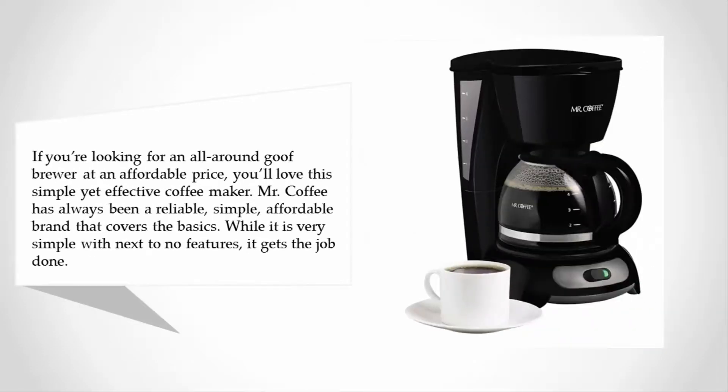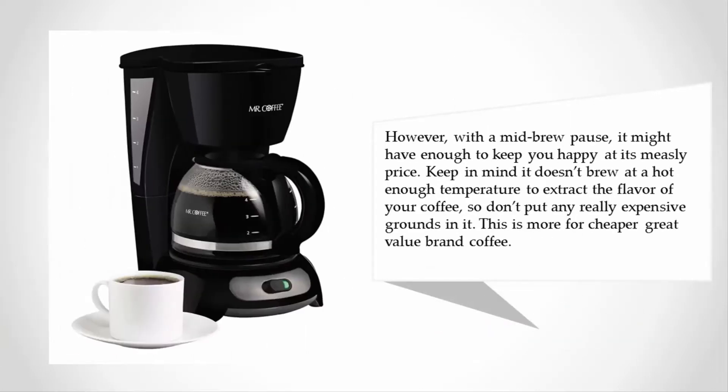Coming in at number one: if you're looking for an all-around solid brewer at an affordable price, you'll love this simple yet effective coffee maker. Mr. Coffee has always been a reliable, simple, affordable brand that covers the basics. While it's very simple with next to no features, it gets the job done, and a mid-brew pause feature might be enough to keep you happy at its low price. Keep in mind it doesn't brew at a hot enough temperature to fully extract coffee flavor, so it's best suited for cheaper, everyday coffee grounds rather than premium ones.